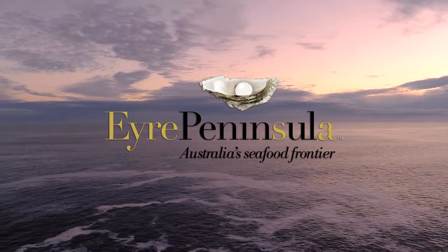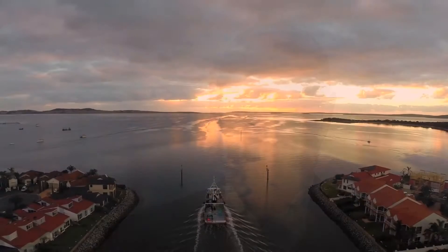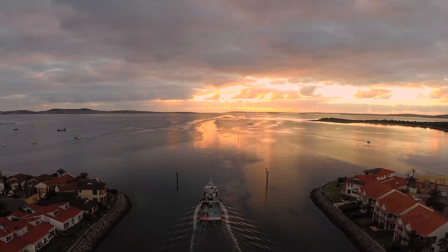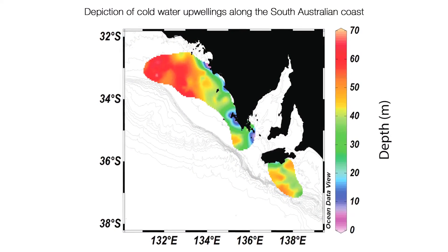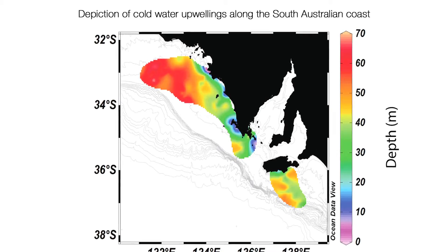Part of what makes the Great Australian Bight ecosystem work is that we have upwelling events which are wind driven. During the months of November through to April we get the south easterlies, pushing wind driven currents through submarine canyons, and that lifts the cold, nutrient rich waters at the bottom of the Great Australian Bight up to the surface, stimulating the food chain.